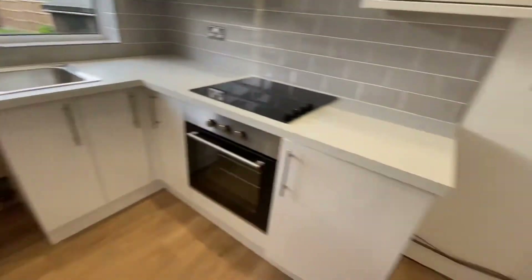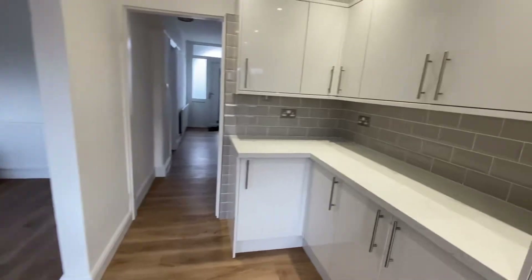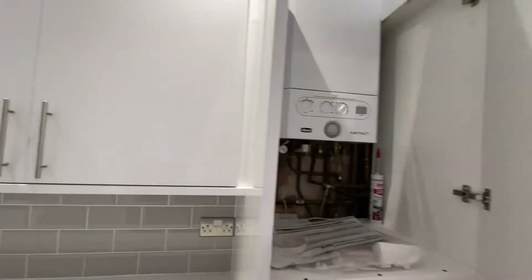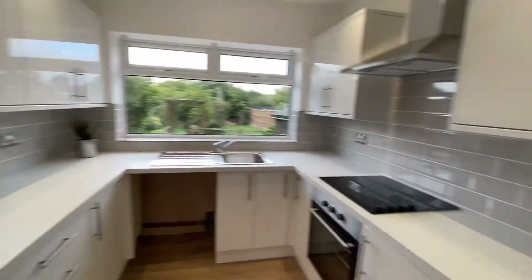We've got provision and plumbing for a washing machine and space for a fridge freezer here. There's also plenty of storage cupboards as you can see, and spotlights to the ceiling. This cupboard here houses the combination gas central heating boiler and we've got a part opaque glazed panel door leading to the side elevation.